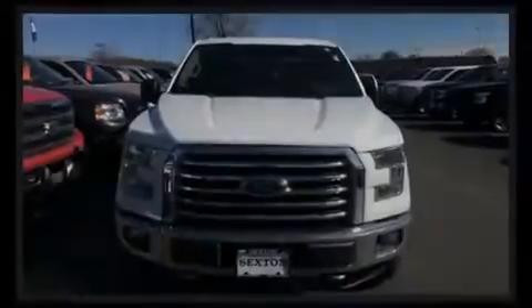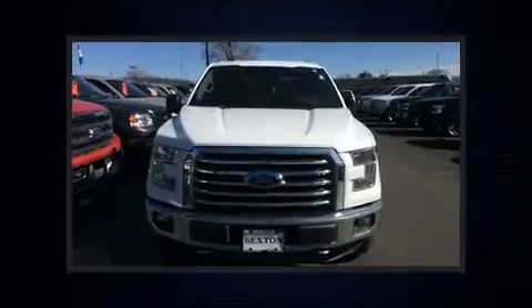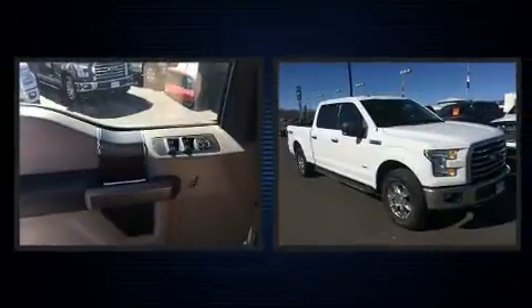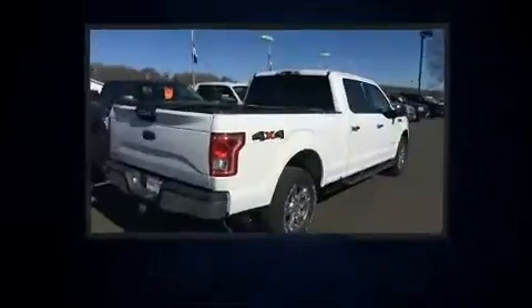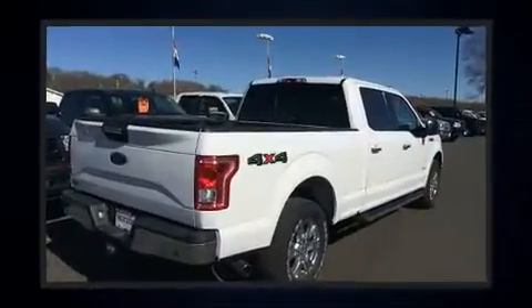Sensibility and practicality define the 2015 Ford F-150. With fewer than 35,000 miles on the odometer, you can be confident that this pre-owned vehicle will provide you reliable transportation.